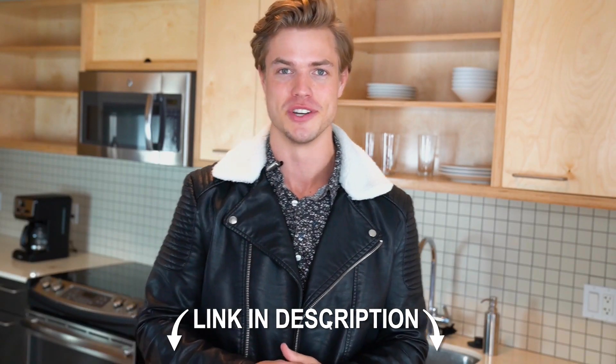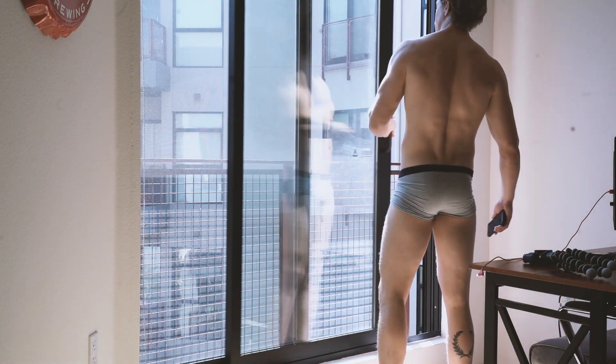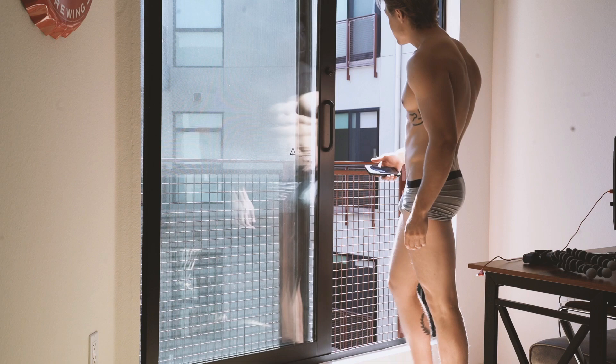The first thing a male model does is check the weather for that day, because you've got to know if you're dressing for warm or cool weather. You've got to adapt to the elements. I'm in LA so pretty much every day it's like 80 degrees with a slight chance of earthquake, so we're dressing summery and going with something breathable.